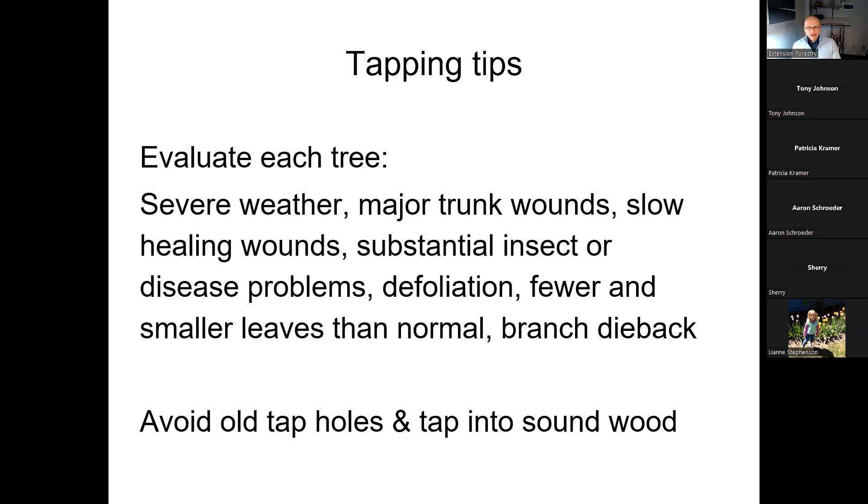If you're tapping the same trees year after year, try to avoid tapping into old holes. After a tap hole heals over, that part of the tree probably won't transport sap anymore — it's calloused over with no sap running through it. Also look for parts of the tree that are sound. An indentation in the bark can be a sign of rot inside — don't drill into anything like that. You want to drill into healthy wood.